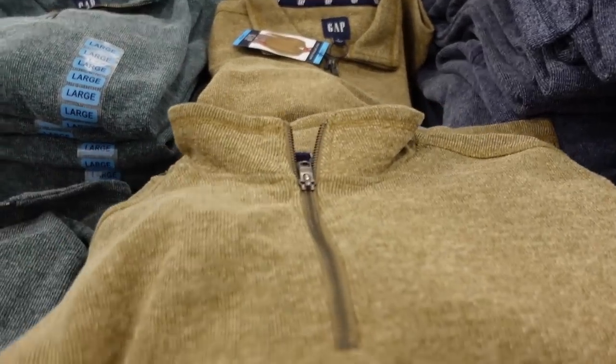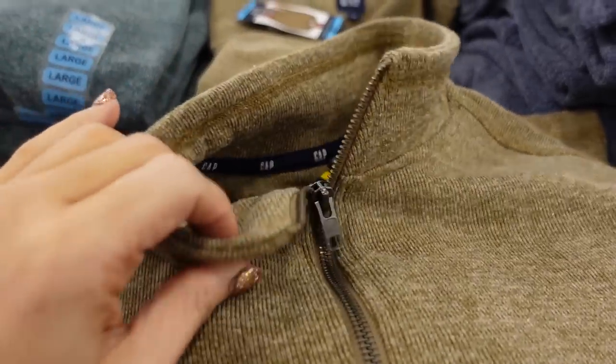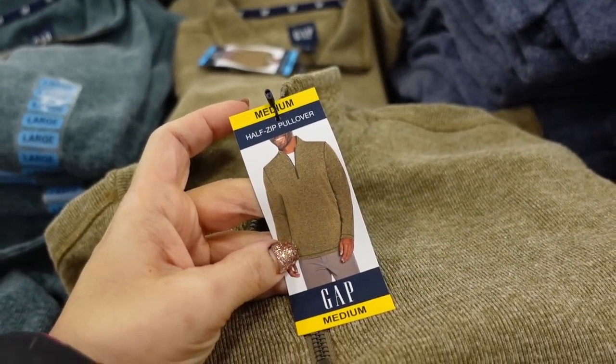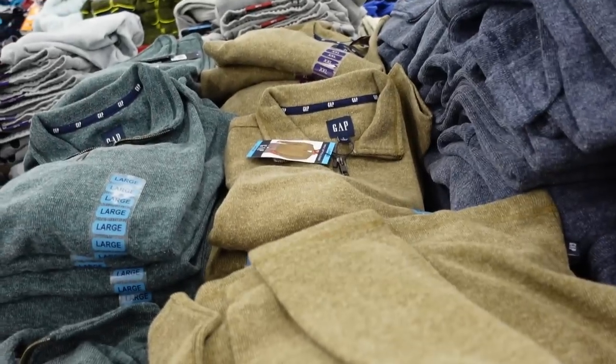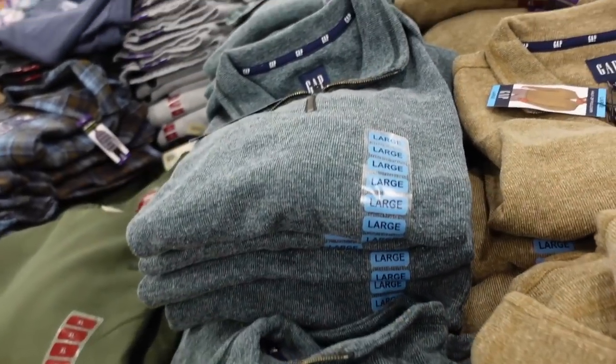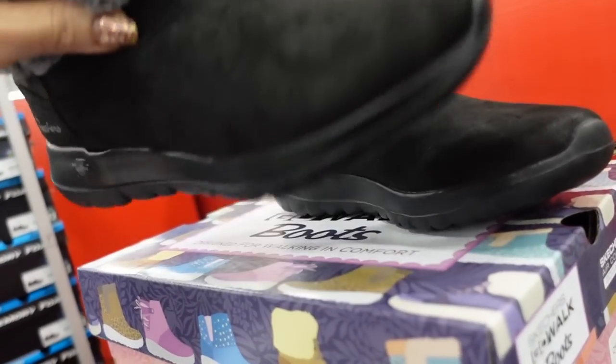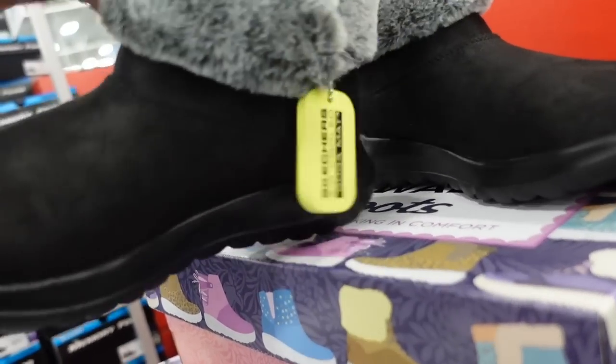Also new in the men's are these mock neck tops — ribbed, stretchy, with a zip. I would just size down to a small. In this camo color, there's also teal. They're $21.98.